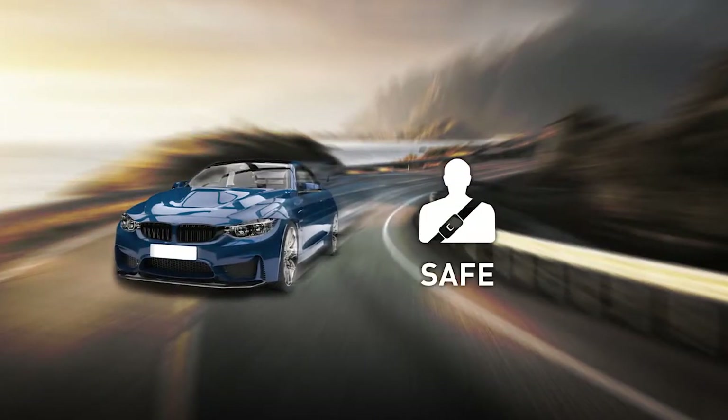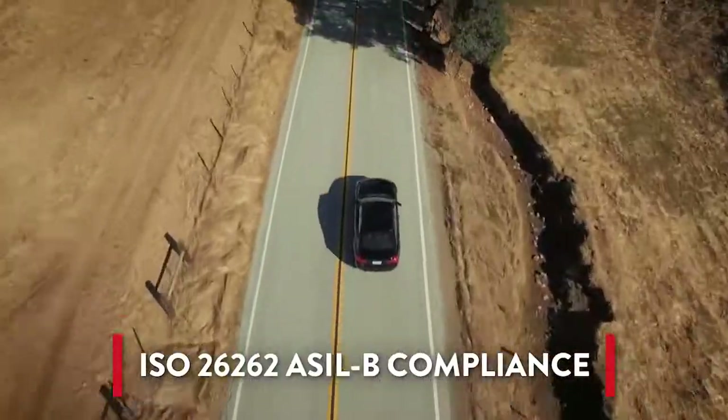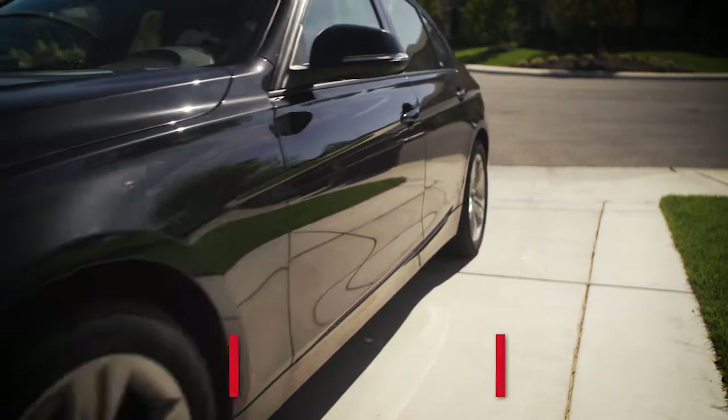When it comes to autonomous vehicles, safety isn't an option — it's mandatory. We've created Semper to protect passengers, reduce accidents, and provide customers peace of mind.